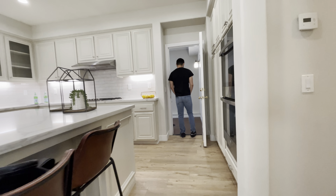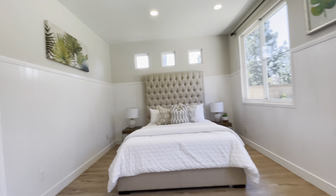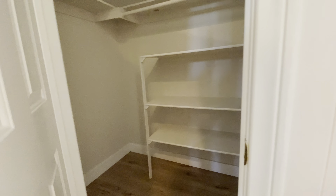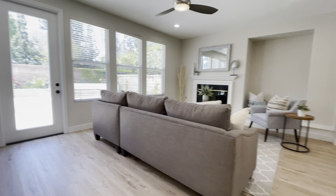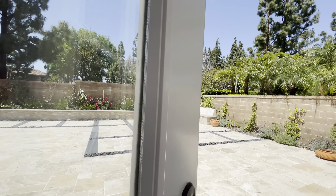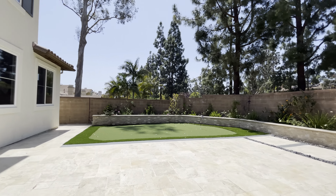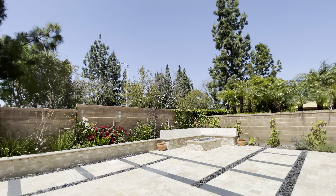There is a first floor bedroom in here. Nice and bright. Well done. Very lit. Very good.